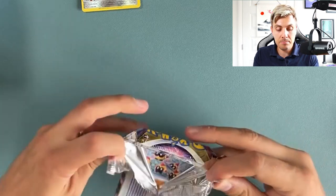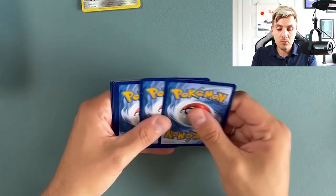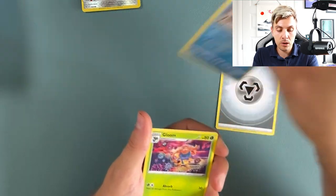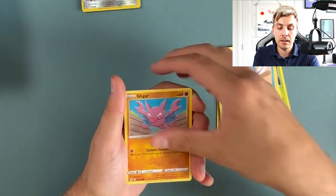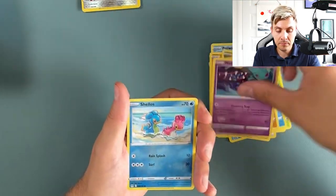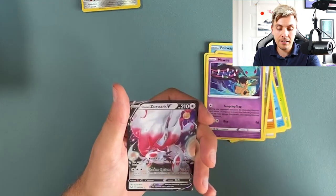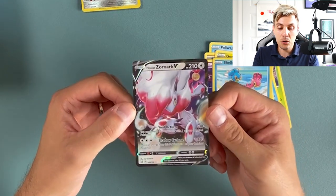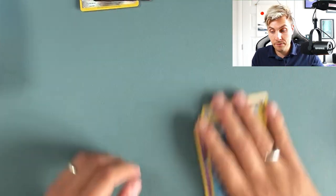That's a firebox already! The hits seem to be coming thick and fast, and it's been a good opening so far — we're not even halfway through this box. We also got a Hisuian Zoroa V — very nice card. It's the gold one I'm after though, because I think there's a gold Hisuian Zoroak V which is a very nice card.